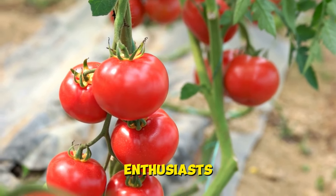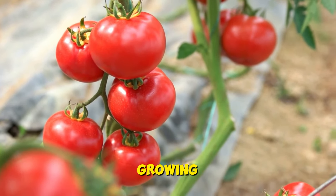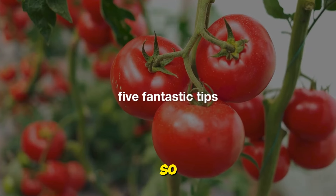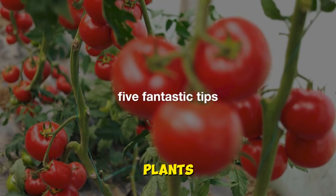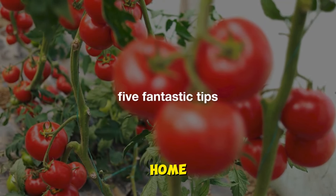Hey there, fellow tomato enthusiasts. Are you ready to take your tomato growing game to the next level? If so, you're in luck because I've got five fantastic tips that'll have your tomato plants growing faster than you can say homegrown salsa. Let's jump right in.